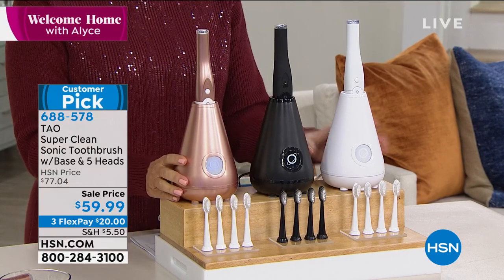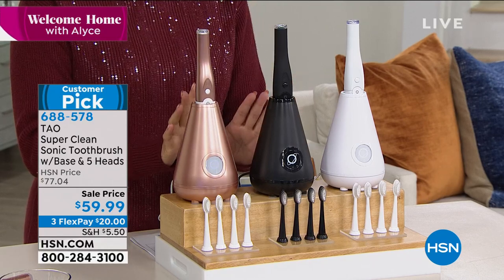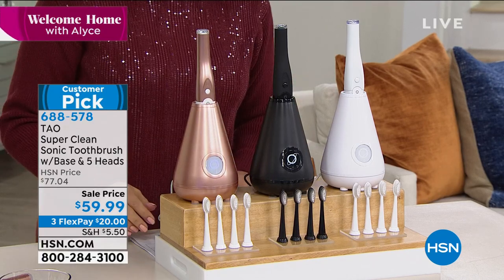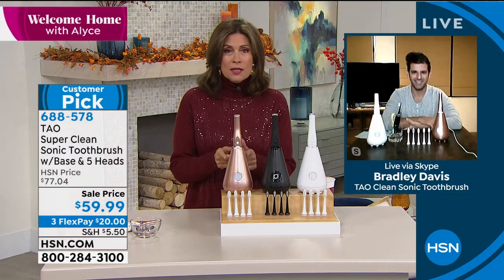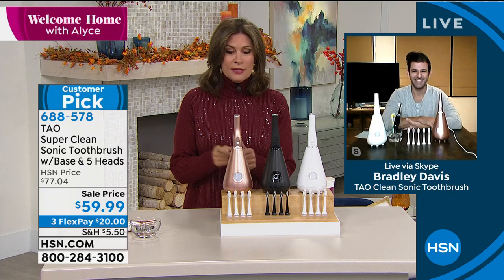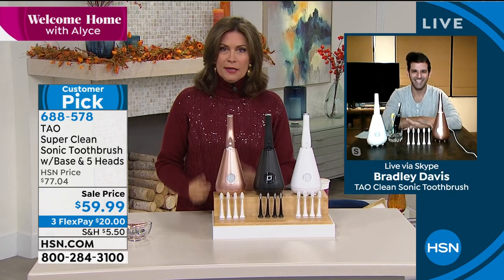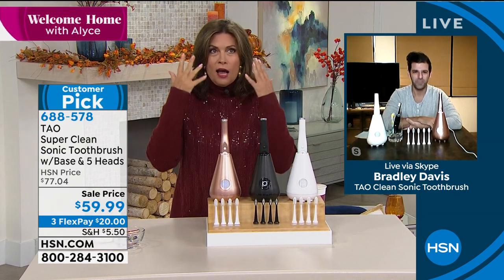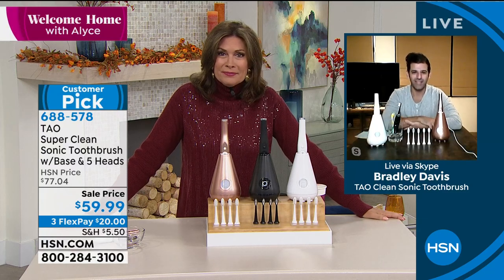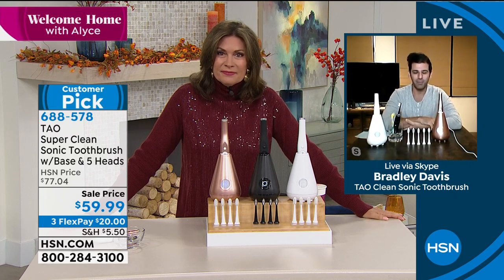This is on my wish list today, especially at this sale price — three flex payments of $20. I have to tell you, Bradley, this is one of the best designs for a toothbrush I have ever seen. I've never seen one with a built-in sanitizer where you just pop it in and every single day your toothbrush is sanitized. How much sense does that make? Good morning Alice — well, thank you for having us.